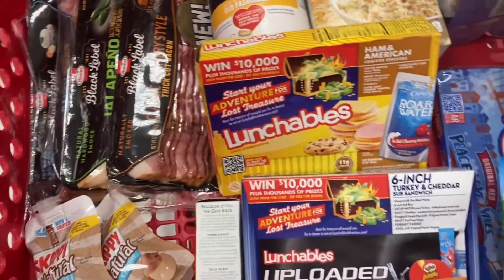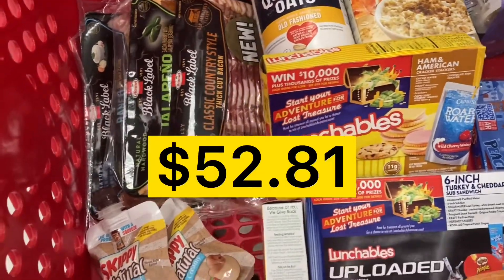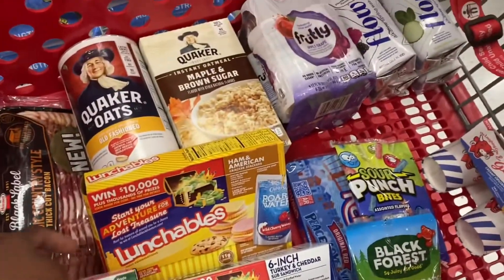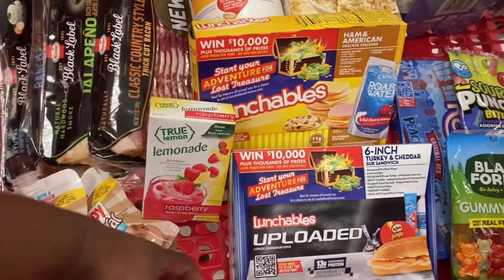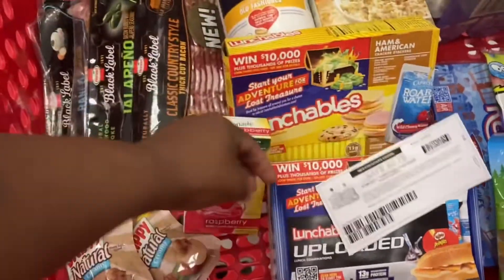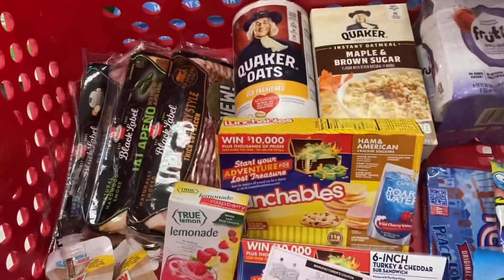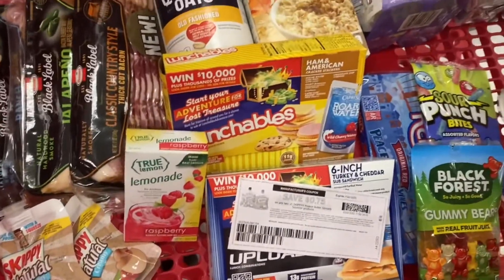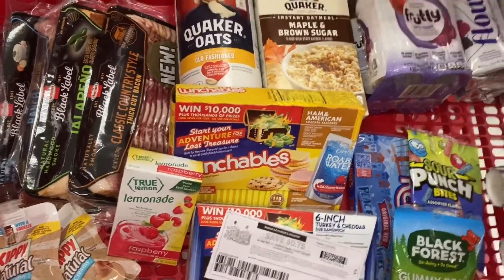We did go over $50 — the total is $52.91. We're only really using one paper coupon today for the Skippy, plus a couple of Cartwheel offers. The rest we are going to get back in rebates and gift cards. Let's go check out.